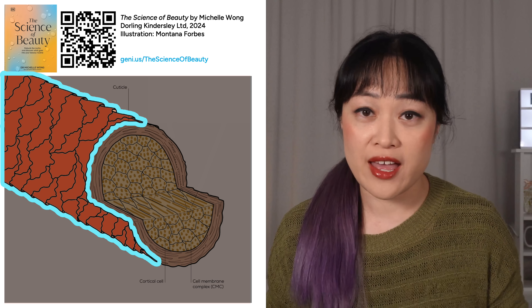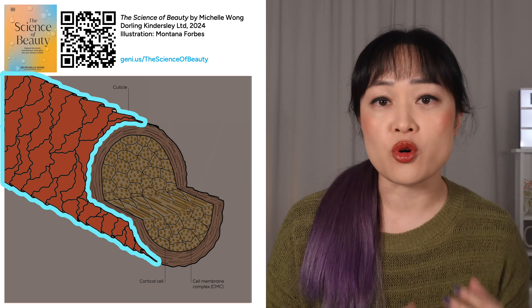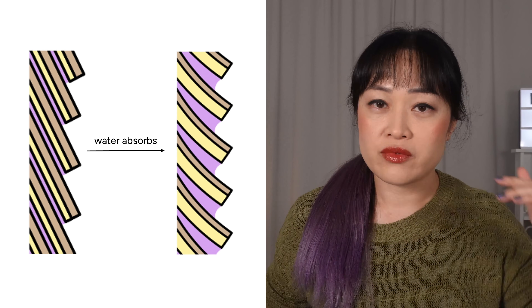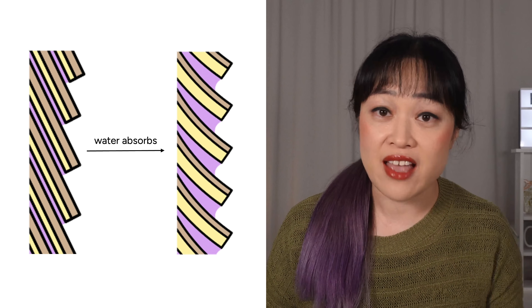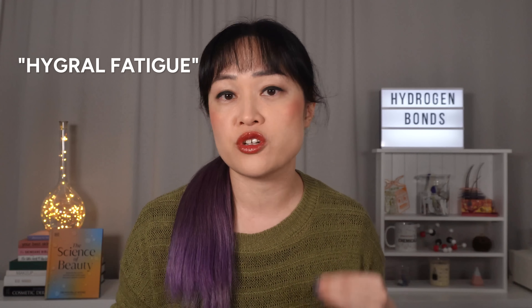On top of this, the cuticle scales in your hair — those overlapping roof tile scales on the surface — they don't absorb water evenly. The underside of each scale absorbs more water than the top, and the glue in between the scales also absorbs water. This means the bottom expands, the scales get pushed up away from the hair, they stick out more and get snagged and chipped more easily. Water in itself isn't really damaging to hair. You might have seen stuff online about hygral fatigue, but the evidence doesn't really show that water on its own has much of an impact.